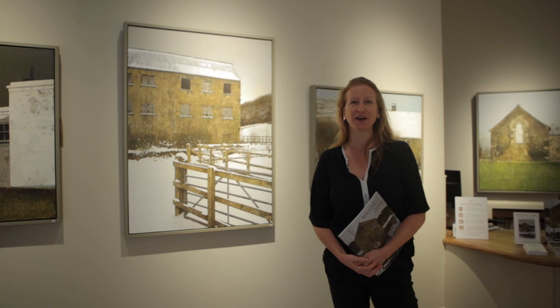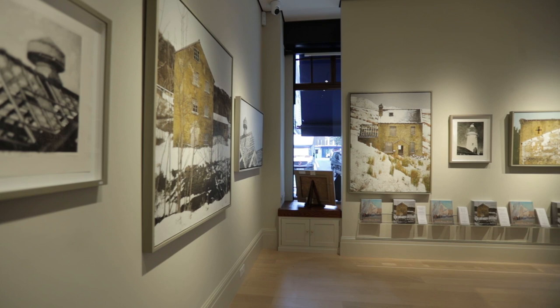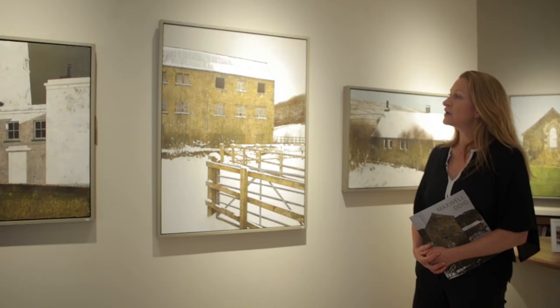Welcome to David Messam Fine Art, the new gallery at 12 Bury Street, St. James'. We are delighted to present a new body of work by contemporary painter Maxwell Doig. The exhibition will run from the 9th of September 2020, and if you find yourself in London, please do come and see us.